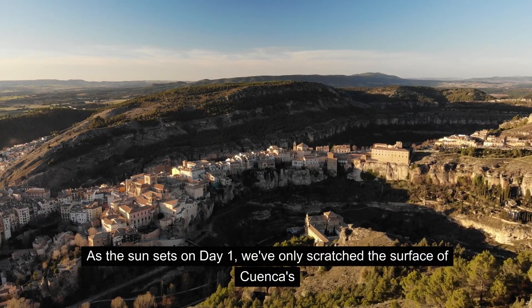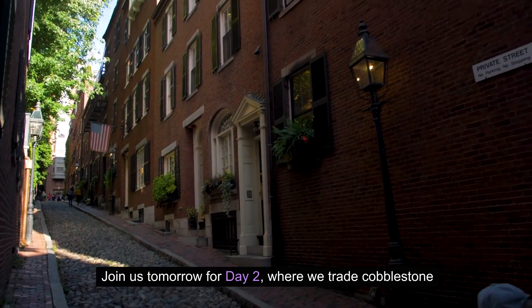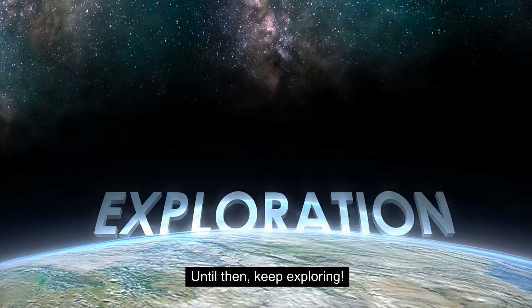As the sun sets on day one, we've only scratched the surface of Cuenca's wonders. Join us tomorrow for day two, where we trade cobblestone streets for the vast landscapes of Cajas National Park. Until then, keep exploring.